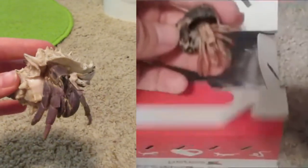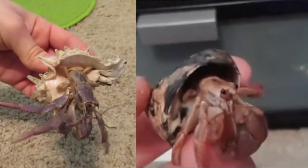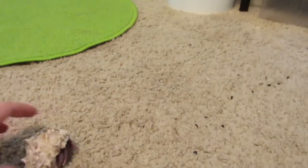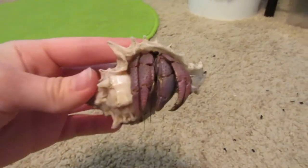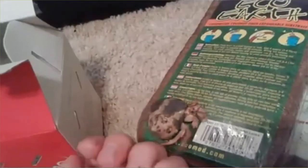Anyway, this is Thea today. Her color is completely different — she's completely purple now instead of just her big claw being purple. She is still the fastest crab and has gotten quite a bit bigger. And that makes five, so that's all the crabs and what they look like today compared to their past selves.